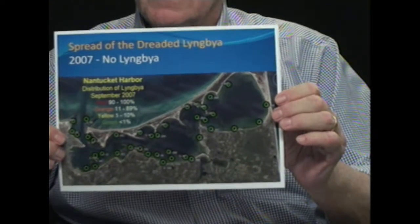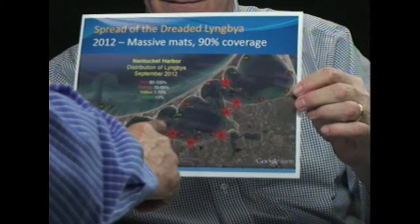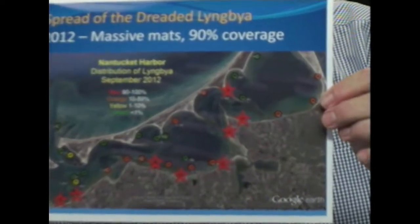In 2007, when we looked at the harbor, every one of the sites is green, which means that we found no Lyngbya. So in 2007, we had no Lyngbya in the harbor. It first started in 2008. And by the time we got to 2012, we had over 90% coverage in a large number of sites around the harbor. At 90% coverage, it completely covers the eelgrass, making it impossible for sunlight to get to the eelgrass. That's 90% coverage — you can see a few blades of eelgrass. That was taken in September 2012.